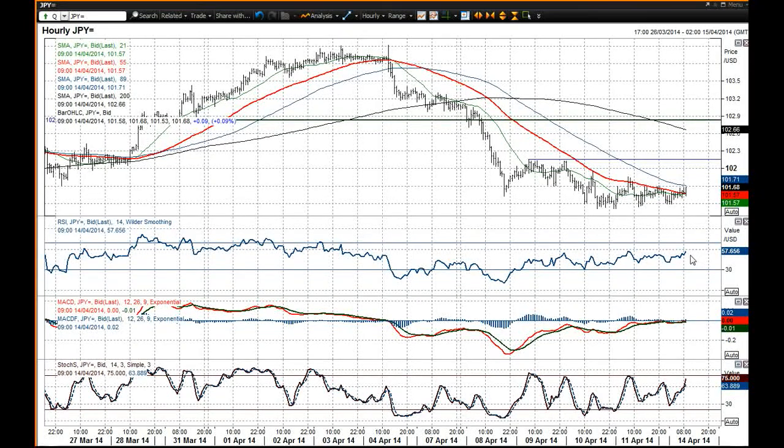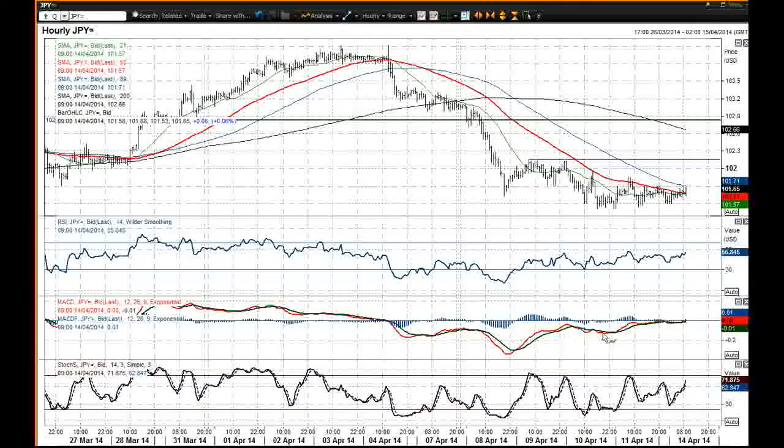What I'm finding interesting about this chart is these improving momentum indicators as well. The RSI is pushing back above 50, which is a positive. Also these MACD lines — you have got arguably a base pattern in process here.